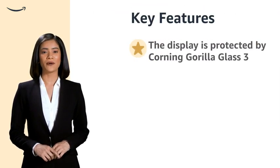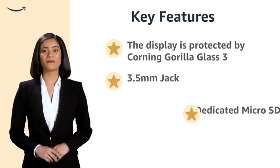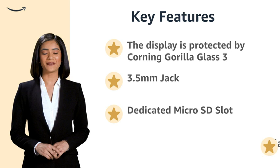Protected by Corning Gorilla Glass 3, equipped with a 3.5mm jack, dedicated microSD slot, and splash-proof coating.